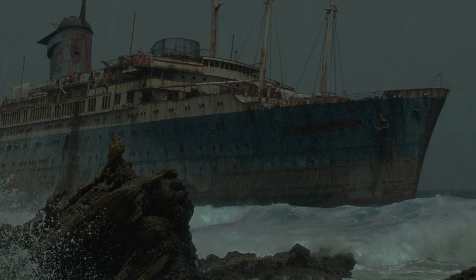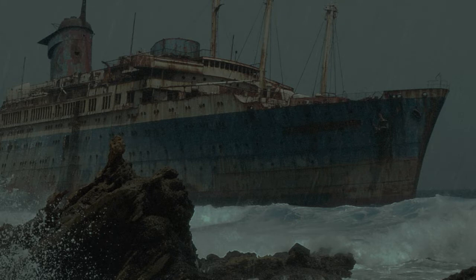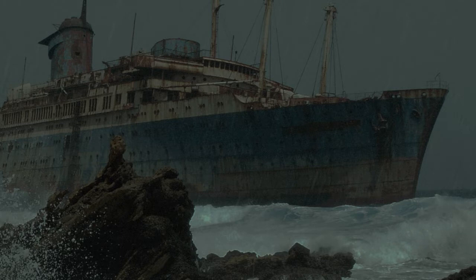Vessel: The M.V. Derbyshire — an oil carrier, the date of its disappearance was September 9th, 1980. Attributed to being sunk in a typhoon. The parts integrated include its hull.